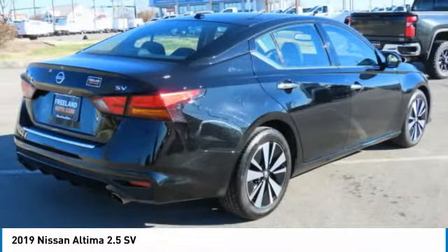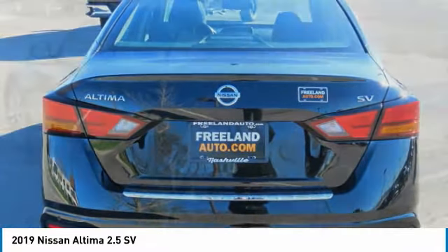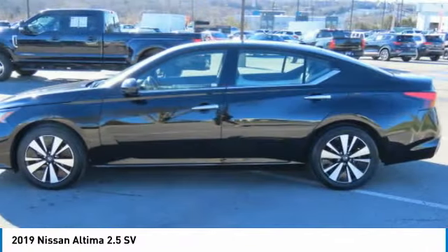Combine that with a powerful engine, standard airbags, and over 5,000 quality and performance tests, and you'll see the Nissan Altima is made to drive and built to last.